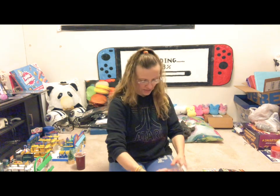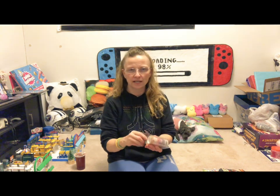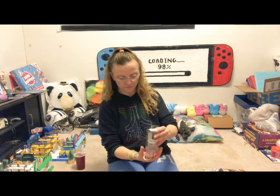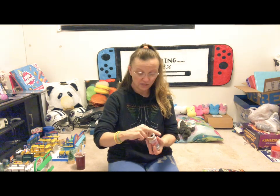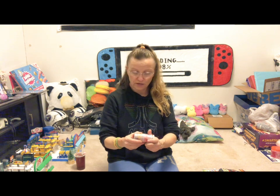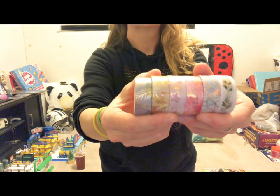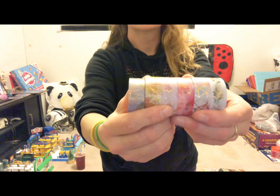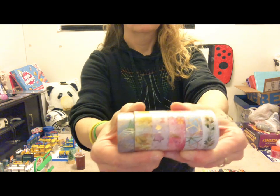I also got some washi tape. You can use it for decorating photo frames old-school style, and they're just different, really pretty washi tapes for scrapbooking, photo albums, stationery — all sorts of different themes and colors.